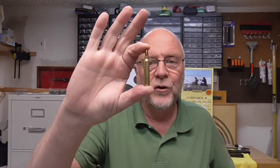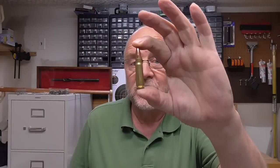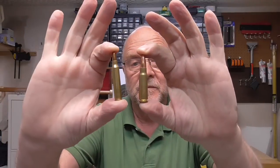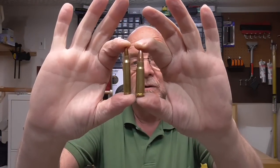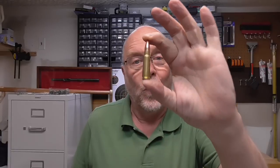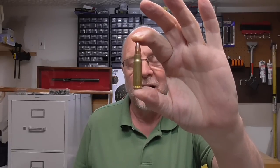Hi there, Sharps1874 here. I want to talk about the age-old question: which is better? Do I want to go .223 and go with an AR-style rifle? Do I want to go .762 and go with something like an AK-47? We've got two different rounds — one goes really fast and is pretty accurate; one hits like a sledgehammer.